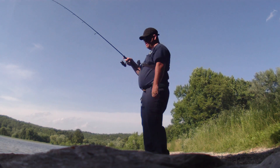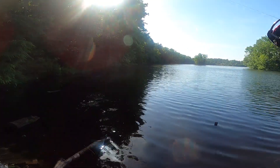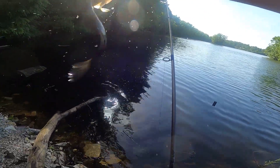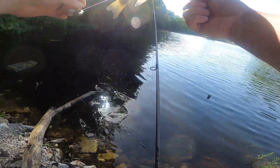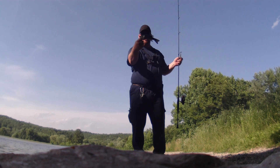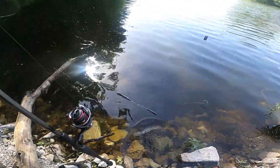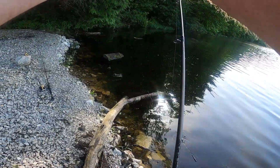There we go — that was the very first cast! Got a little largemouth. Look at that. First cast of the day.